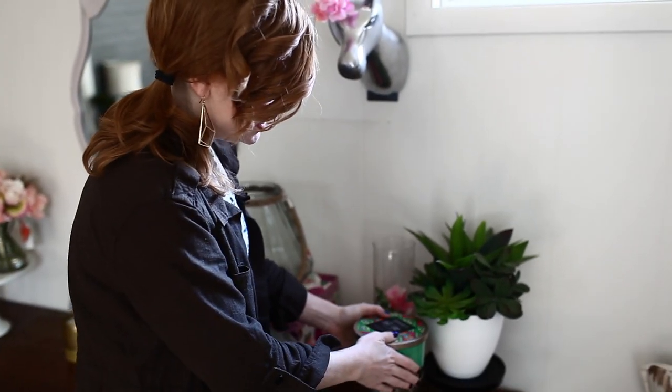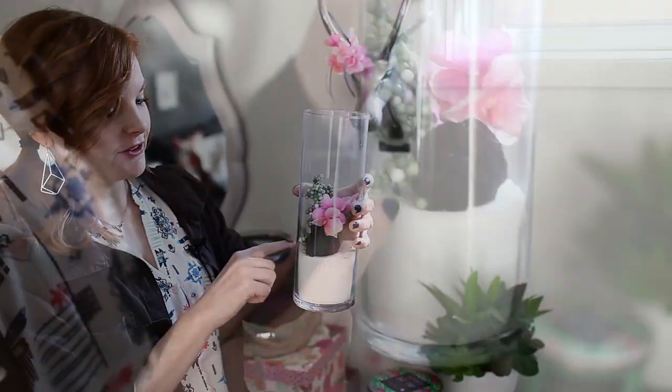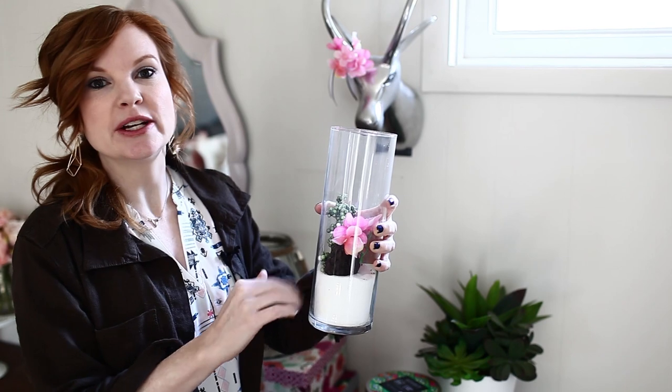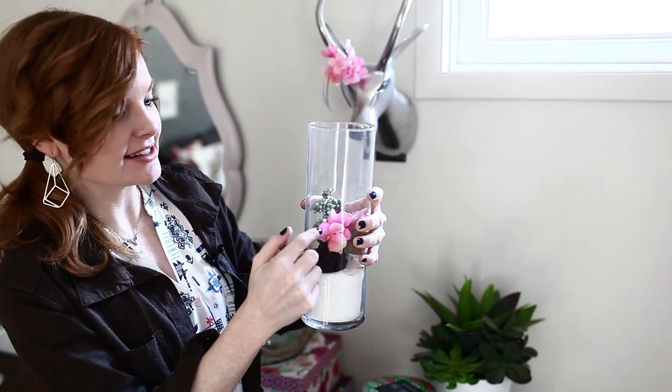I want to show you guys this awesome thing. So this is a vase from the dollar store and I filled it with salt. In the summer it feels like a white sandy beach, and in the winter it feels like snow. I keep these two things consistent in here and then I change out the top piece for the seasons.